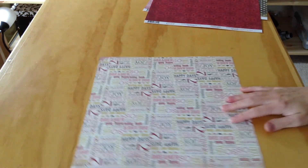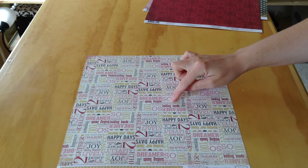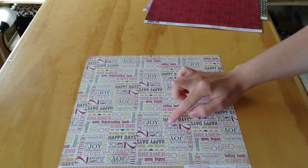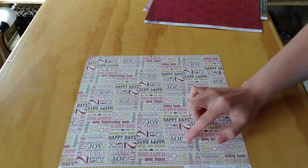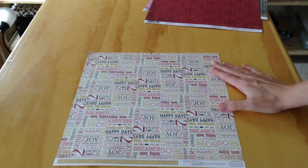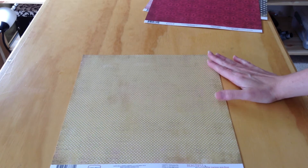Then we've got Happy Thoughts Paper — lots of text here. It says: hand-holding, dreamer, so much, loving our time, happy days, hello, peace, together, absolute joy, darling, dearest, one more day, hoping, caring, sweet — lots of different words and phrases. The opposite side is the yellow tone-on-tone polka dot again.